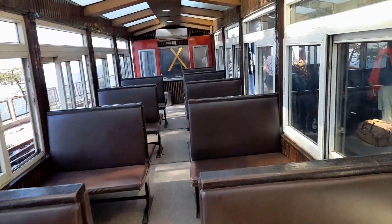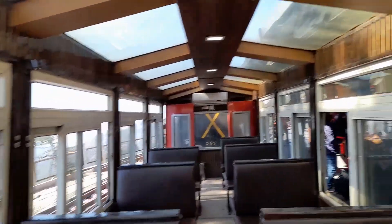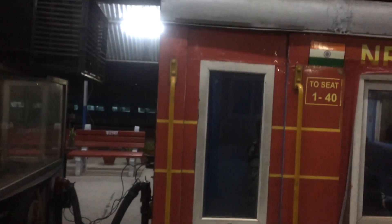This is the AC chair car coach, which costs about Rs. 120. We came in the general coach, which was Rs. 60. The general coach has a window on it, so it's more fun to travel in this coach. The AC coach does not have a window.